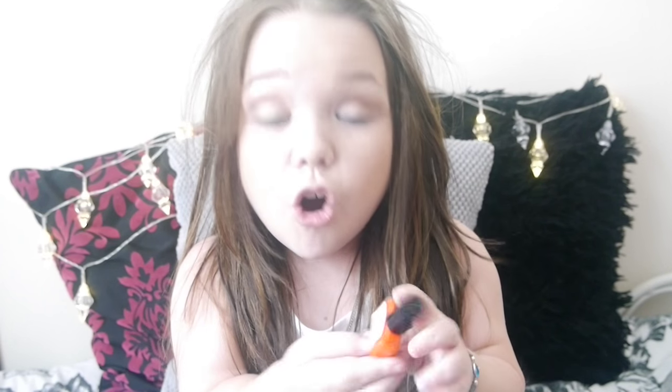My last nail polish is another CRT one — they're all CRT, so it's my favourite brand. This is Hopscotch. As you can see, this is a bright orange. I never, ever would think I'd wear a bright orange, but this looks amazing on your toes. I'm not sure whether I'd wear it on my fingernails, but I think it would look cute on holiday — just holiday colours. Perfect for those lovely summer toes.